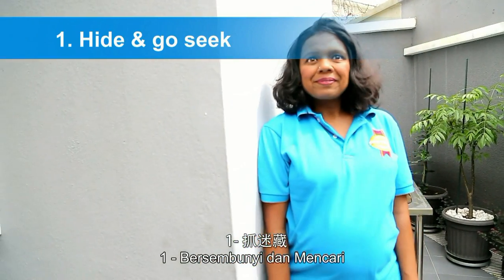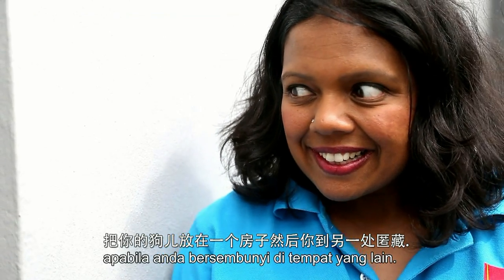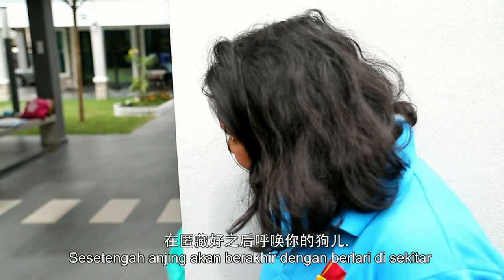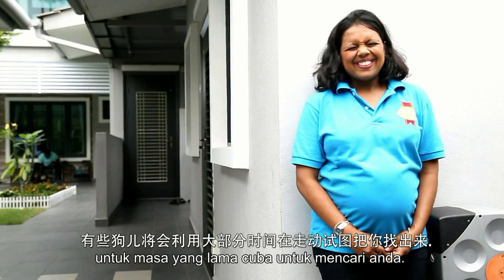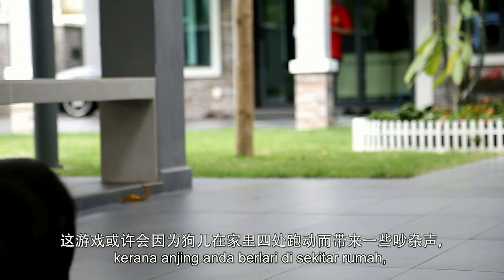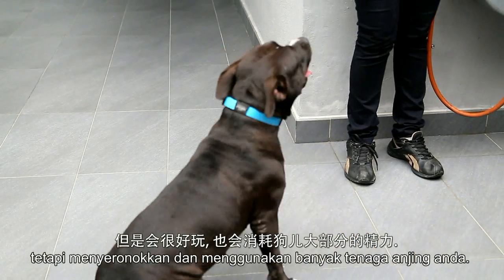Number one: hide and go seek. Put your dog in one room while you go to another to hide. Call your dog when you're well hidden. Some dogs end up racing around for quite a while trying to find you. This game can be a bit noisy with your dog running around the house, but it is good fun and uses up a lot of his energy.